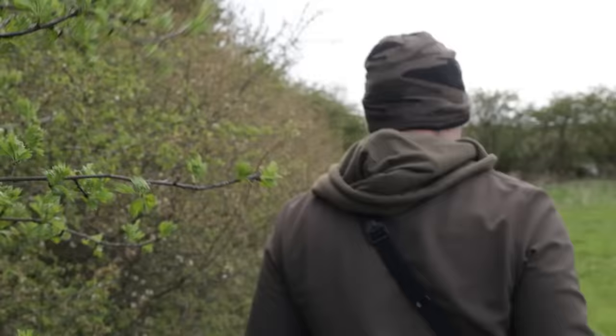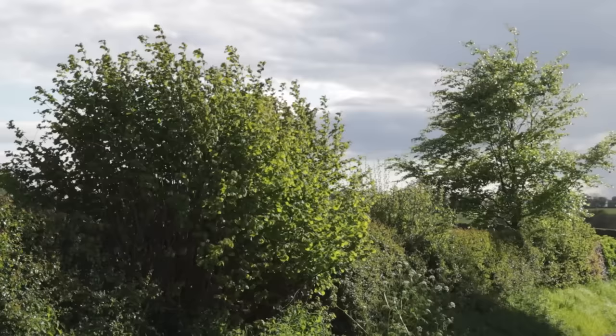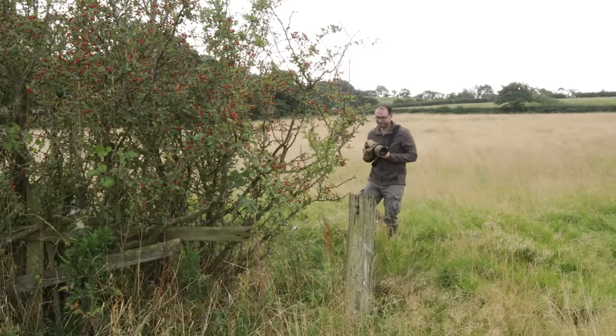The wind was a constant challenge. I was always trying to approach downwind, but in this location the wind can swirl around. My approach might have been perfectly downwind and then, when I got closer, the wind would change direction and send my scent towards the deer, which is incredibly frustrating. It means I have to keep checking the wind direction and sometimes readjust my approach to come from a different angle.